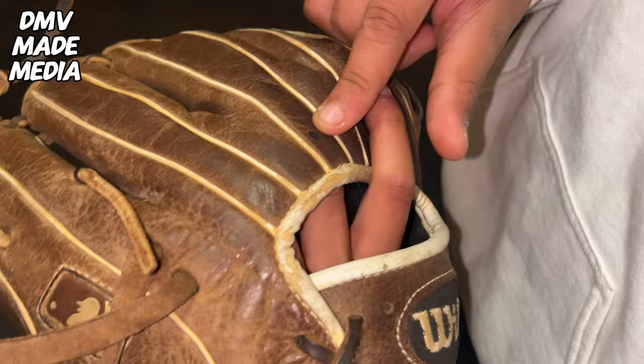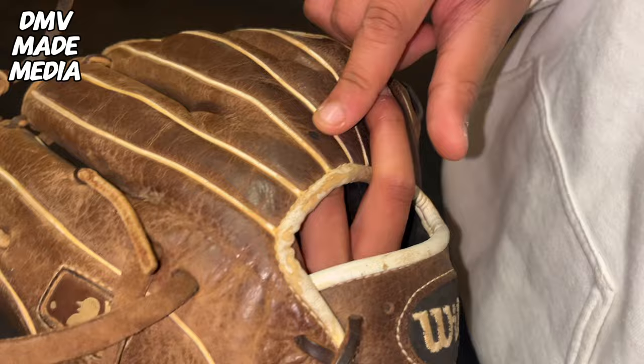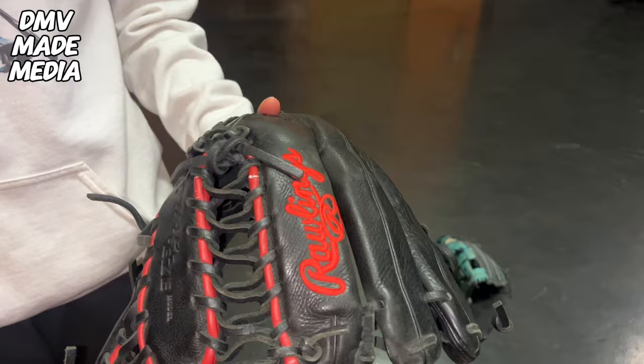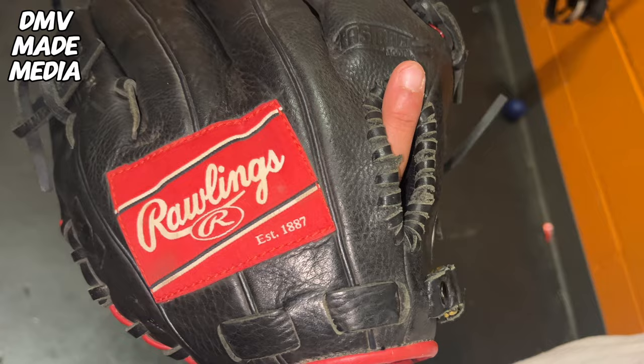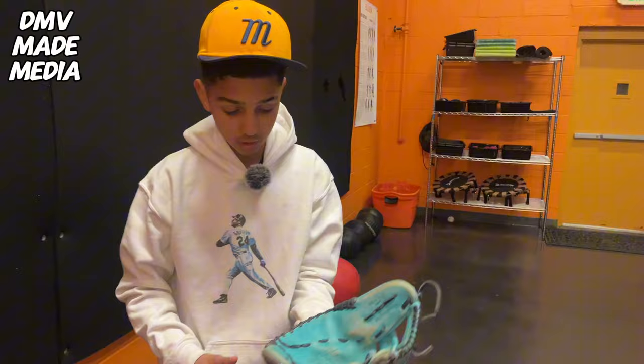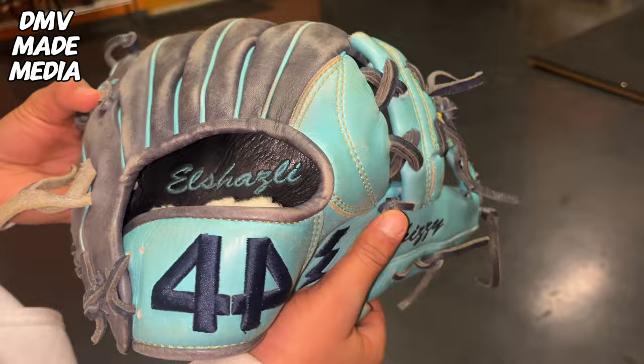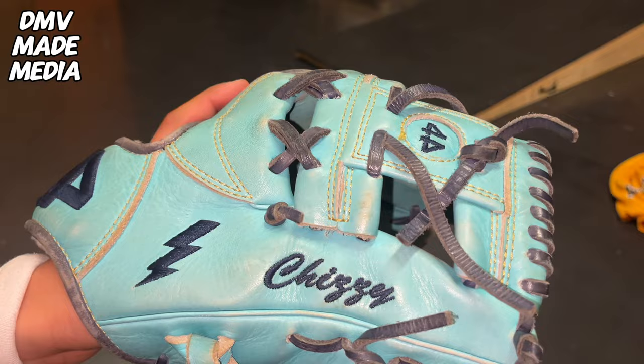My focus point right there. So now I got my Rawlings Select Pro Elite Mike Trout glove — outfit glove. And my 44 custom glove — the infield glove I'm using this year. Really nice polar bear flirt on the side. Got the Chizzy lightning bolt and Oshaz Lee, my last name. Really tough glove — it's my first official, official glove, so I love it. And that's what's in my bag.